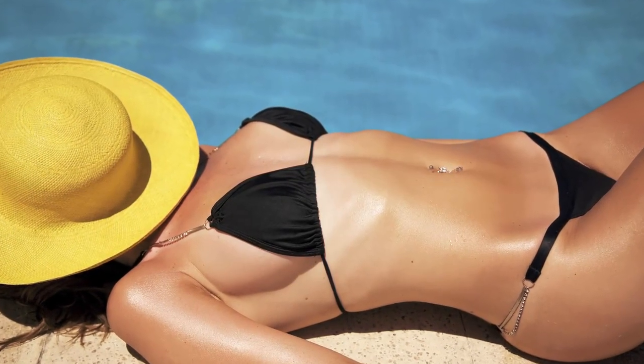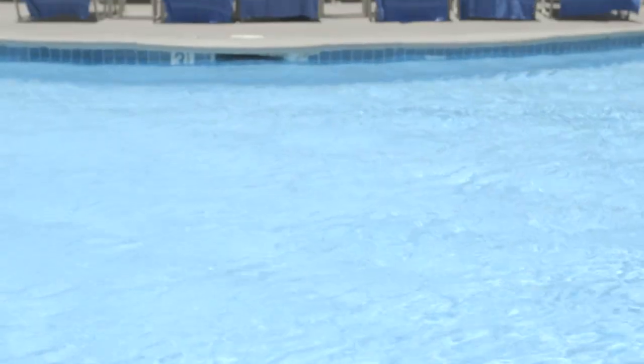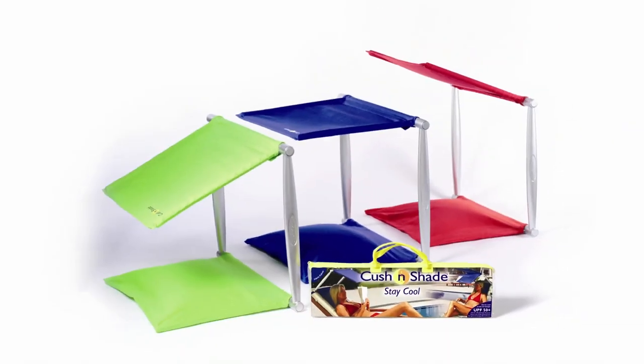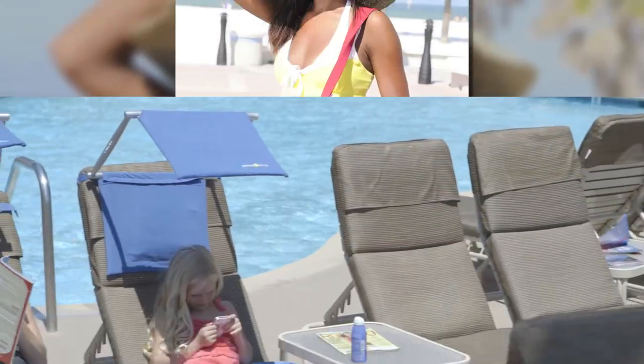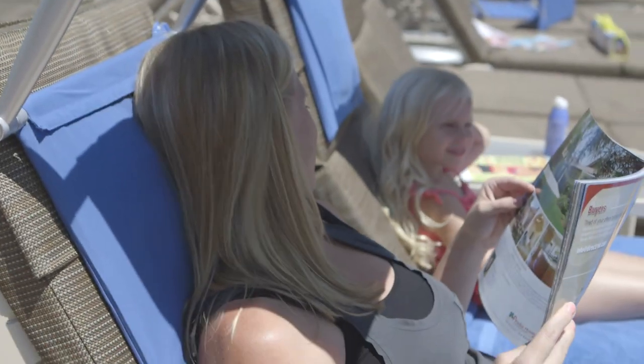Love the look a golden tan gives you but afraid of the dangers of sun exposure? Now you can easily shade and protect your face while resting comfortably in the sun. This is the award-winning Cushion Shade, the only portable, lightweight sunshade in the world that combines a cushion and a 50-plus UV protection sunshade in one unit.